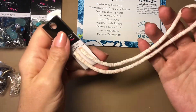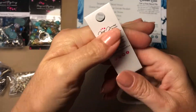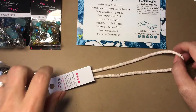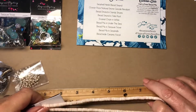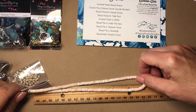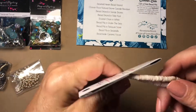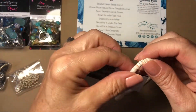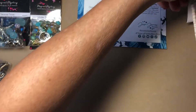Okay, so first we have the seashell heishi bead strand. This is gorgeous — there's a pretty long strand. It doesn't say how long it is, but with my ruler it's about 14 inches. These are really pretty, and the holes look really nice.